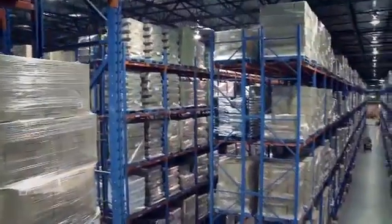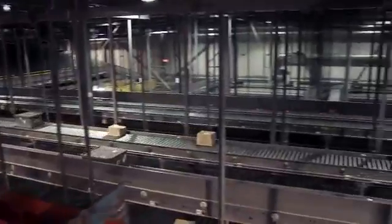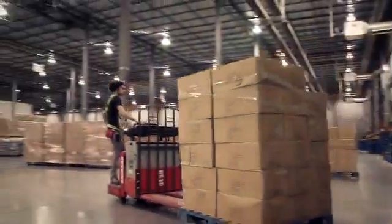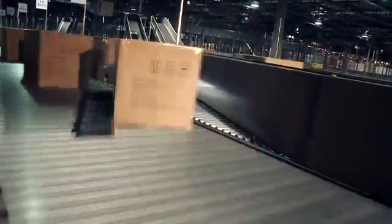The facility is built for growth, and Canadian Tire has only started to capitalize on the full capacity of the system. Canadian Tire typically runs the system at 400 feet per minute. Even with the lower speeds, the facility meets the current requirements for throughput and has the capacity to process over 55 million cubic feet per year, or 140,000 cubic feet per day.